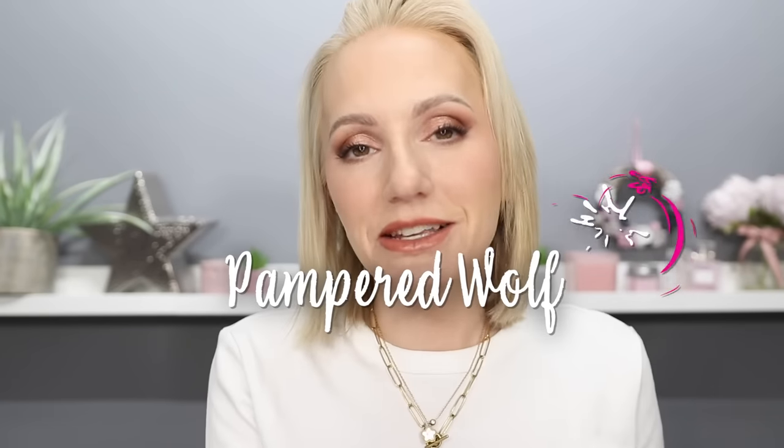Hi everyone! Technology has improved leaps and bounds in the last 10 years. It used to be the case that if you wanted to reduce any fine lines, wrinkles, pigmentation, or skin texture, you had to visit a clinic, buy a very expensive course of treatments, and go there week in, week out to get any sort of significant results.